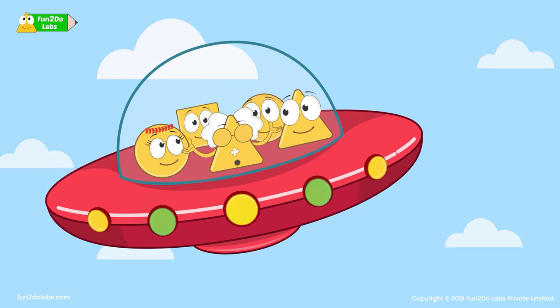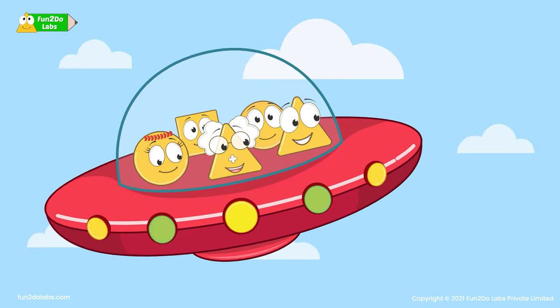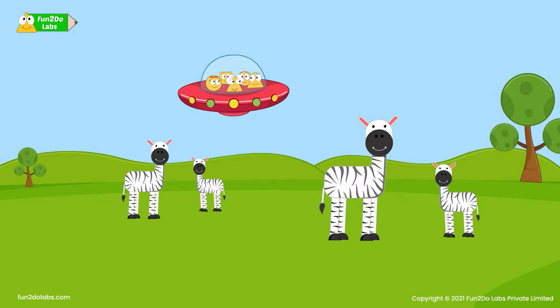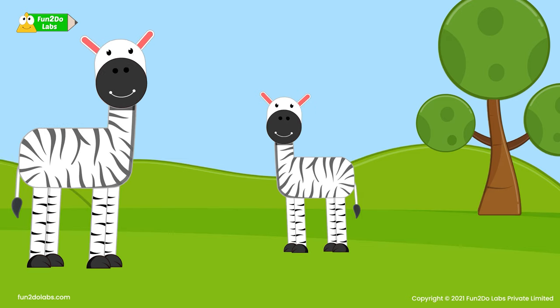The second animal we will see is zebra. Look! There is a herd of zebra! Oh yes! There is a baby zebra! Their black and white stripes look brilliant to everyone!